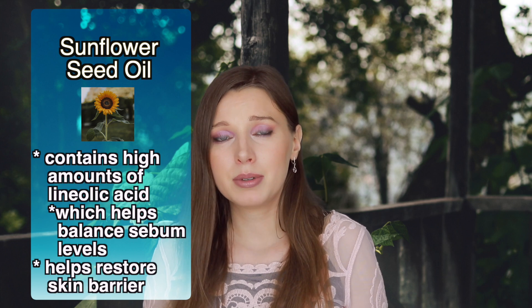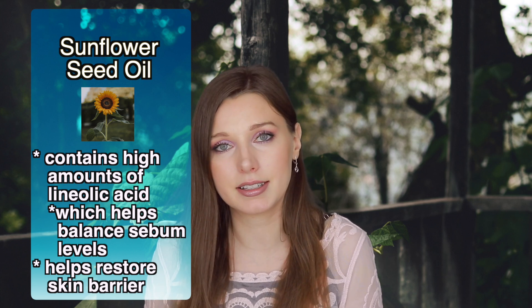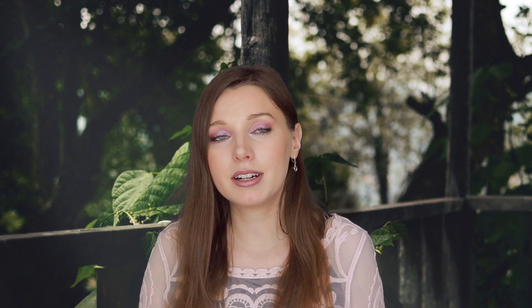I know when you hear that it has an oil like sunflower seed oil, you might immediately think it could worsen the blackheads or oiliness. Actually, sunflower seed oil is a very nice emollient for people with oily skin, acne-prone skin, and people with blackheads, because it has a higher concentration of linoleic acid versus oleic acid. Linoleic acid actually helps balance sebum levels, so it's very emollient and moisturizing while also being great for people with oily skin.